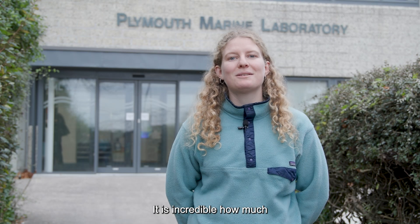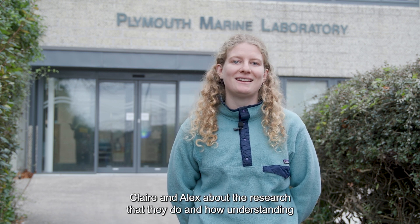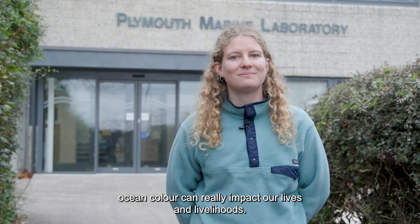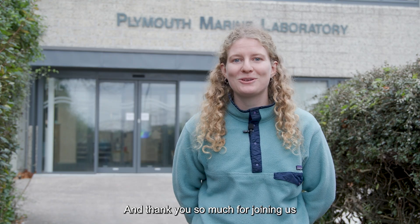It is incredible how much the colour of the ocean can tell us about what's going on inside the water. What an experience to speak to Hemma, Claire, and Alex about the research they do and how understanding ocean colour can really impact our lives and livelihoods. That's a wrap for today — thank you so much for joining us.